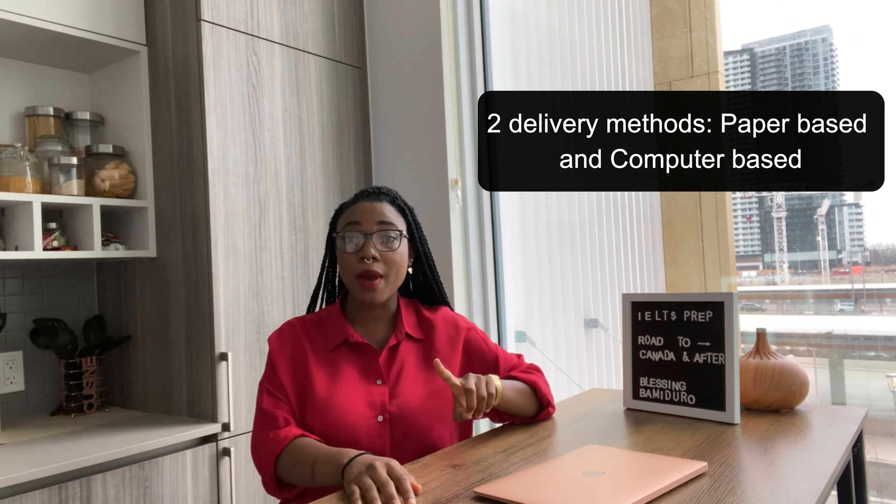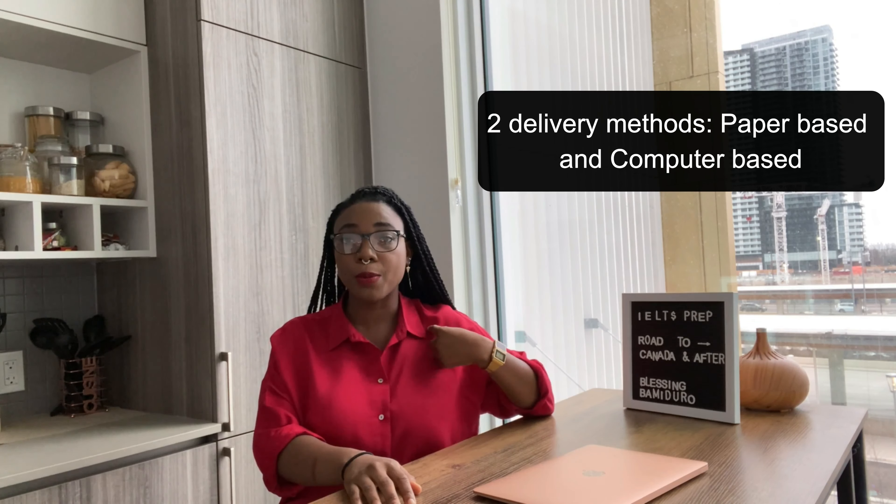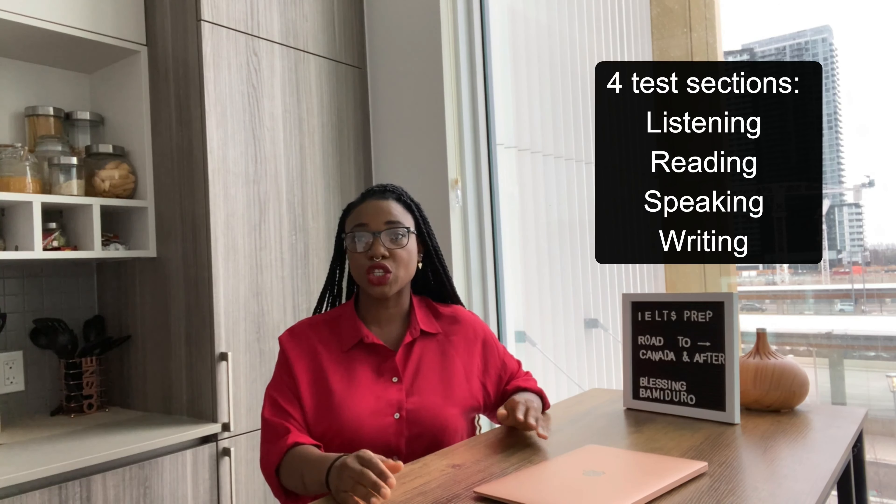IELTS has four sections, and there is a paper-based and a computer-based option. I did paper-based — there was no computer-based when I took the exam. If you're more comfortable typing on a laptop, go computer-based. If you're like me and prefer pencil on paper, go paper-based.